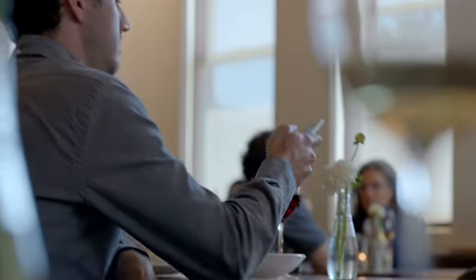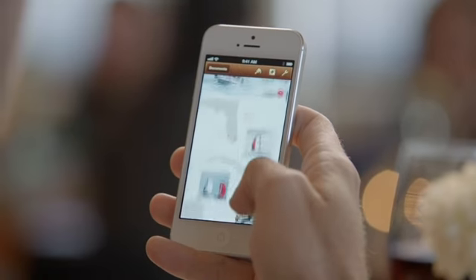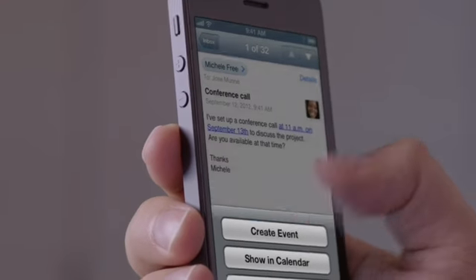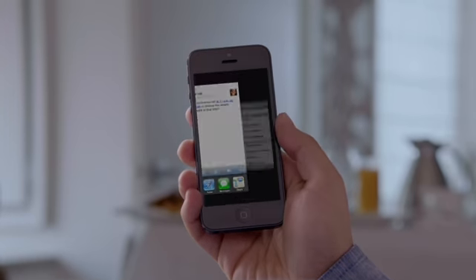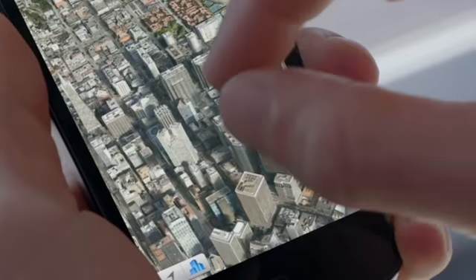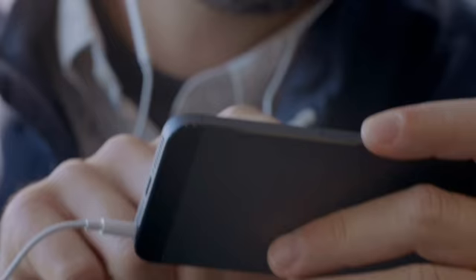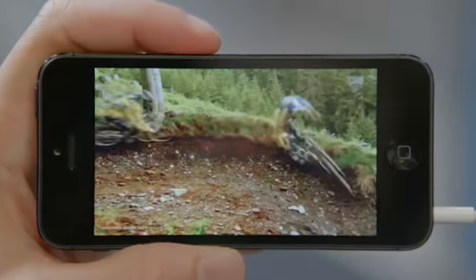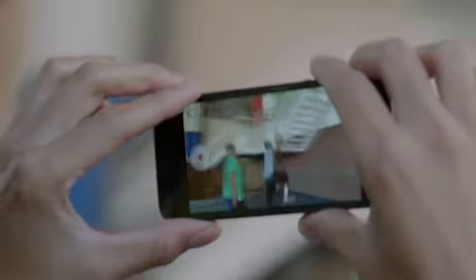We're also introducing an all-new Apple-designed A6 chip. It delivers performance that's up to twice as fast as the previous generation. You'll experience a big increase in speed in everything you use your iPhone for, especially in the way it delivers more detail and boosts frame rates in graphics-intensive apps. The A6 chip is so power-efficient that it increases performance while also increasing its battery life.